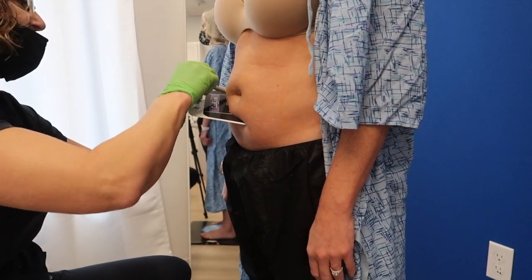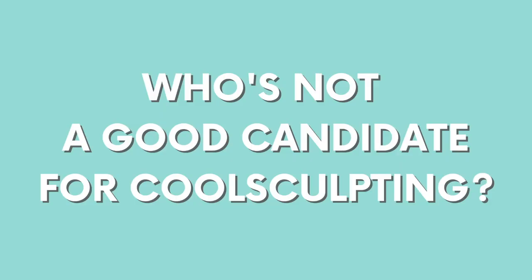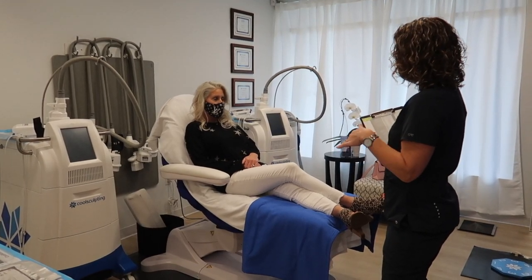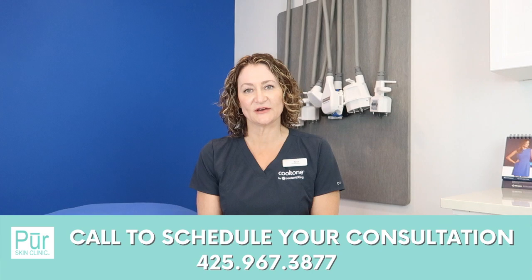The perfect candidate for CoolSculpting is someone looking to treat stubborn pocket areas of unresponsive fat tissue. We like to have what we call the 'fluffy fat,' which is subcutaneous fat directly under the skin layer but above the muscle. We do not treat visceral fat, which is below the muscle — that's more of a diet and exercise response. We also will not treat anyone with any active or repaired hernias, or anyone who is pregnant. It's a very personal treatment, so we ask that you come in for a consultation and we will set up a personalized treatment plan specific to your needs and wants.